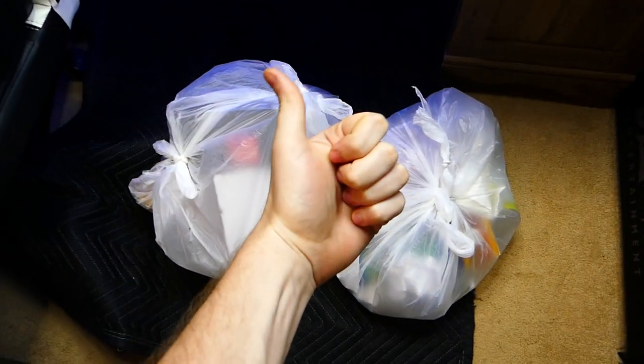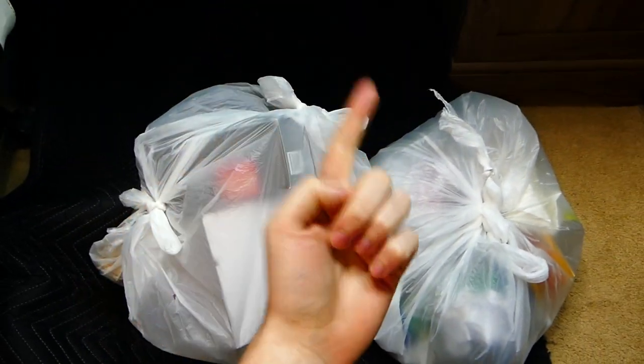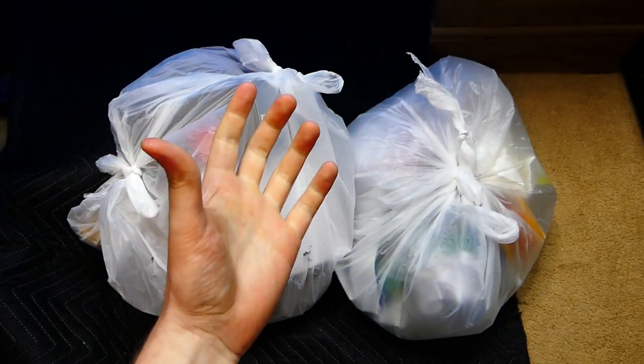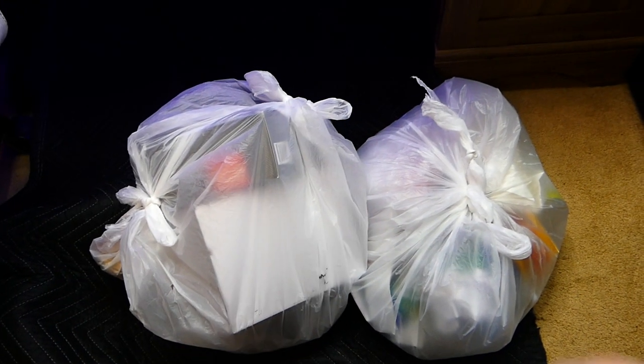Hey everybody, what's going on? Speedy Diver here, and this is night 717 of GameStop Dumpster Diving. 717 nights, that is absolutely crazy.